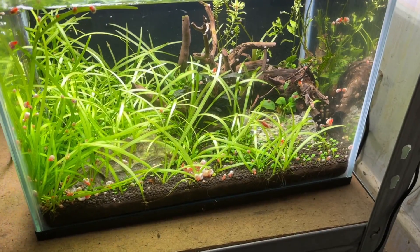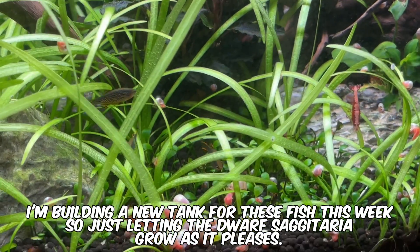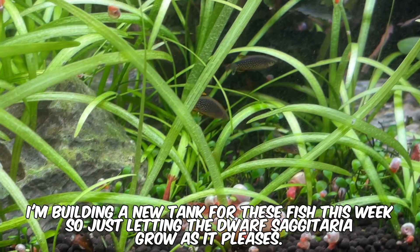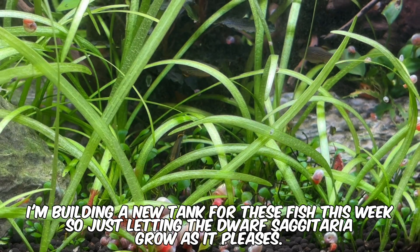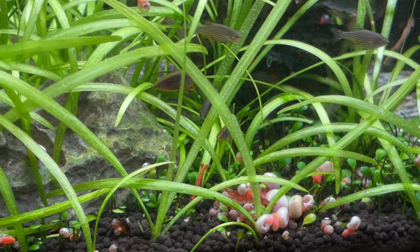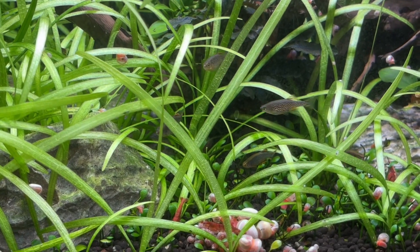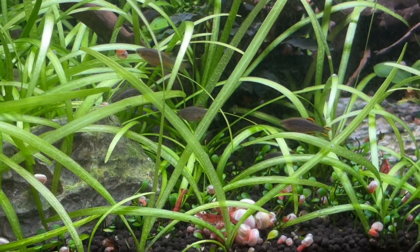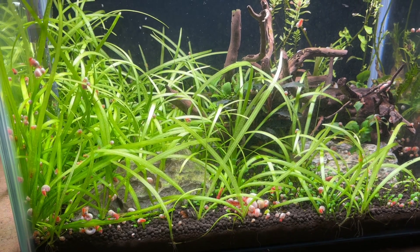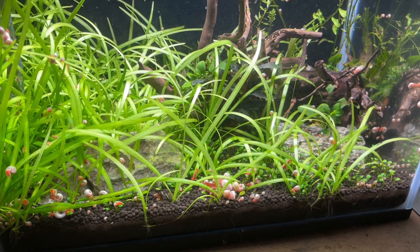Moving on to what we should actually feed our fish to make sure their waste contains as many useful nutrients as possible. I personally try to choose foods which list whole recognizable ingredients like named animal or plant sources as their primary and ideally secondary ingredients. Further down the ingredients list I also look for support and nutrient sources from animal and plant sources that I can easily recognize, without having to google what different codes and chemicals mean. I'm a big fan of both the Fluval and Hikari fish food ranges, and I'll leave links in the description to some of my favorite products from both brands that have worked very well with this type of fertilization in my own tanks.